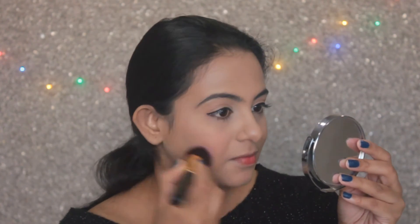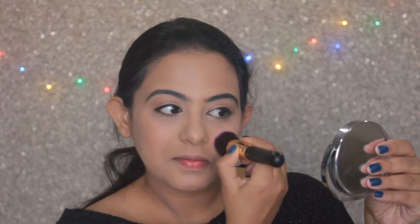Then taking this bright pink shade from my Makeup Revolution London palette, I'm going to blush it all over my cheeks. Bani has always gone for a very bright pink cheek throughout the show, so here I am going for the same.